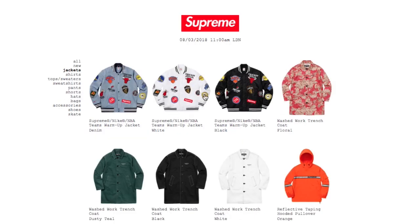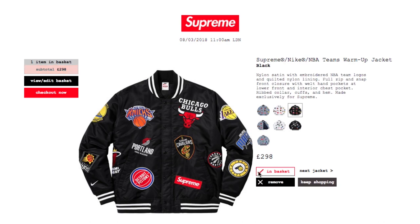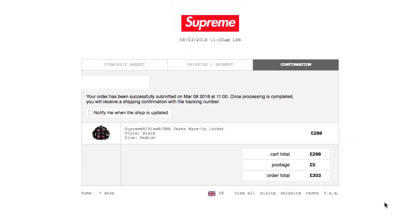Today was the Nike Supreme NBA drop and I got the black satin jacket. I'll show you my live cop right now. The item didn't sell out too quickly and my autofill was there very very quickly. I had some trouble with the accept terms and conditions but that was all fine and my order went through fine.